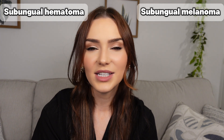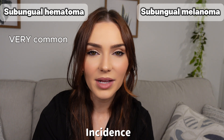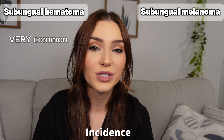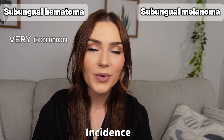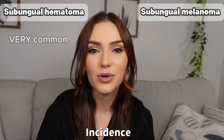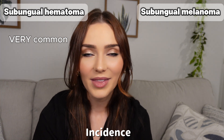Now let's consider how common these conditions actually are. Subungual hematomas are extremely common, especially in athletes or anyone prone to trauma. We can see these on both fingernails and toenails, but toenails are a little more susceptible because of friction, repeated trauma, and stubbing your toe.